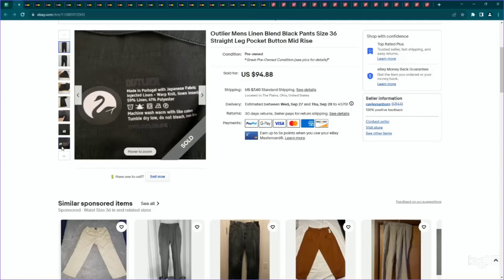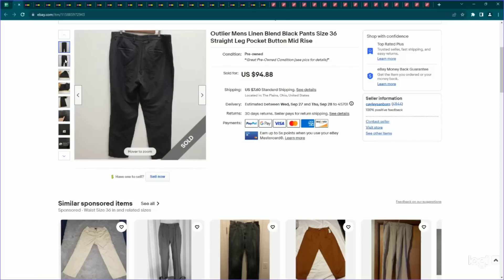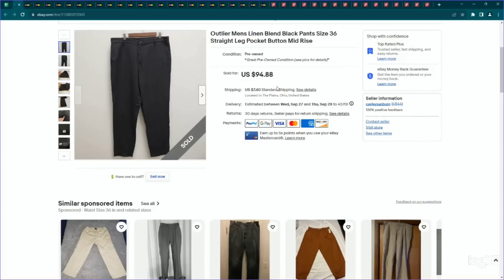This one is made with Japanese fabric and it's a linen blend, which I think helped to increase the value significantly. Their branding is kind of hidden on the inside of the pants, so you've got to dig a little bit to see it. But I would definitely keep your eye out for Outwire. These look pretty plain but they sold for quite a bit of money. I got this one through Trash Pandas Wholesale — I paid $15 and it sold for my full asking price of $95. Very, very good sale.